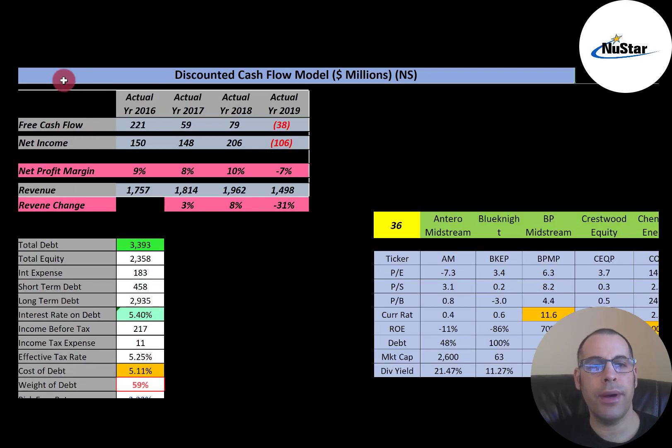Free cash flow is how you value a company. You estimate the future free cash flows, then you discount that number back to today's value. Free cash flow is cash flow from operations minus capital expenditures. This company has positive free cash flow in three of the four years — negative in 2019. Net income is the profit and loss on the income statement; it's revenue minus expenses. They also have positive net income in three of the four years, except in 2019.